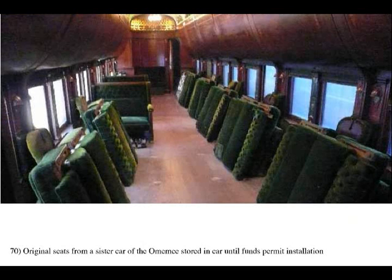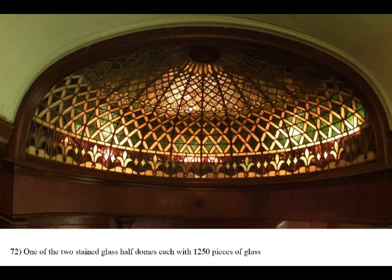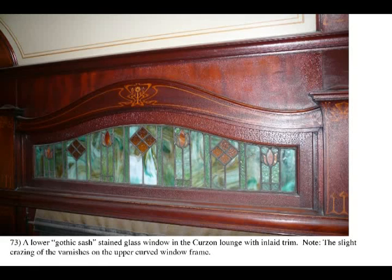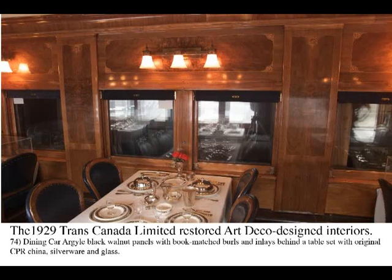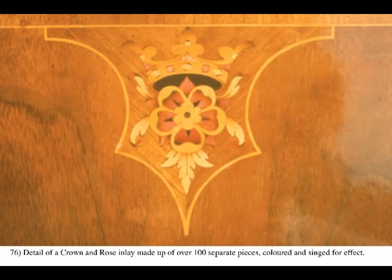Sometimes, original items must be stored in the cars to prevent loss or damage while awaiting funds to install, such as these rare original furnishings found for the Omimi from a sister car. In addition to the extensive inlays that seem like vines on the paneling, there are two priceless stained glass half domes in this car, as well as equally priceless stained glass transom windows in the Curzon lounge. The more restrained Art Deco interiors of the 1920s steel cars also show high standards of surface decoration in first-class trains of this era, such as the 1929 Trans-Canada Limited.